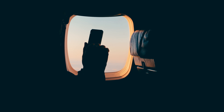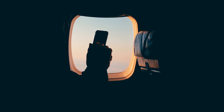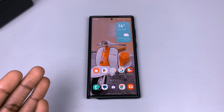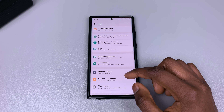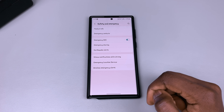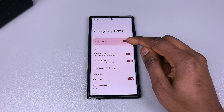If you need to opt out of this alert — although I would not advise you to do that, we all have our reasons — for your Android device, go into Settings and go to Safety and Emergency. Tap on it and then tap on Wireless Emergency Alerts.